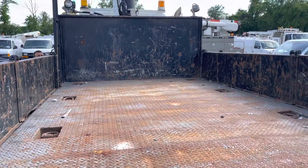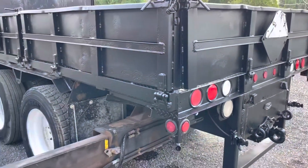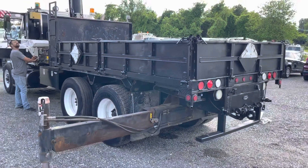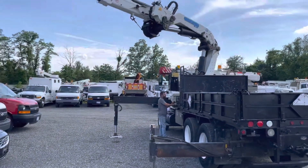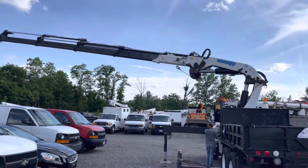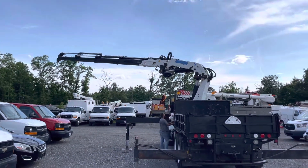We've got tie downs on either side. It's a nice diamond plate and that shows well — very solid floor. These sides do have the option to fold down. You can see it's all the way out now — high capacity, long reach. All the specs are in the ad on eBay.